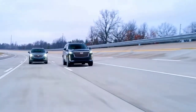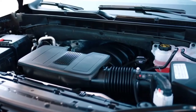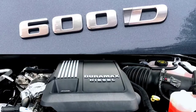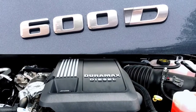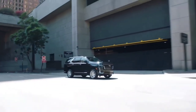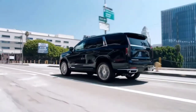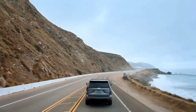The 2021 Escalade is offered with the choice of two engines: a 6.2-liter V8 with dynamic fuel management or the 3-liter Duramax diesel. Both options are paired to a 10-speed transmission and provide a smooth power delivery and easily accessible torque, perfect for making your way around town, hitting the highway, or even trailering.